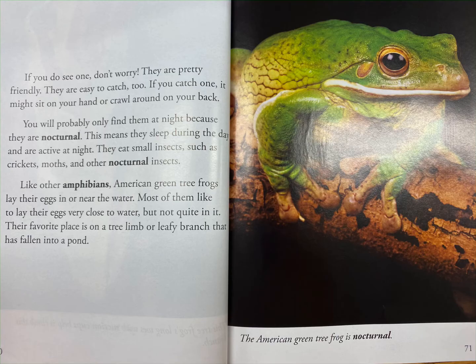If you catch one, it might sit on your hand or crawl around on your back. You will probably only find them at night because they are nocturnal. This means they sleep during the day and are active at night.